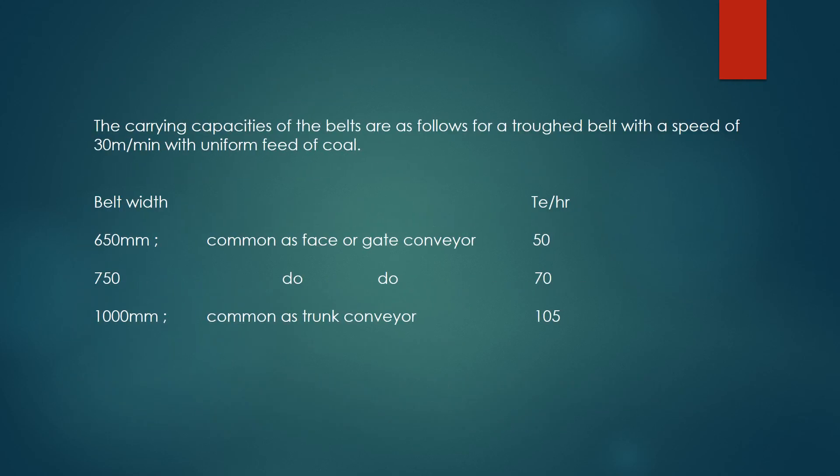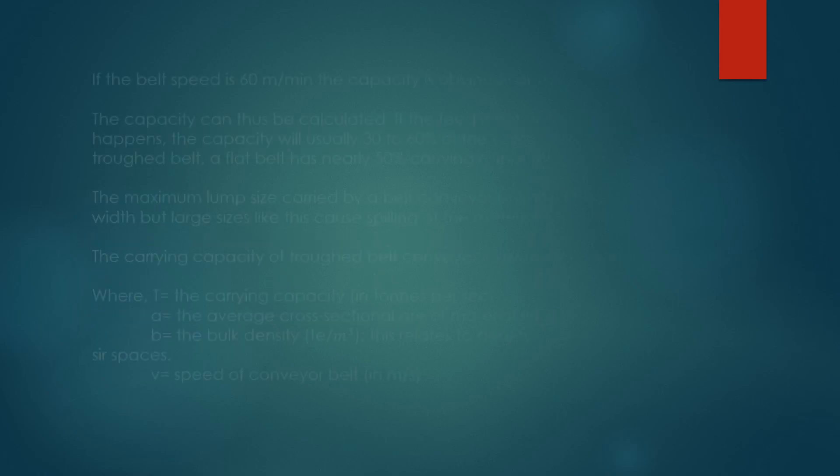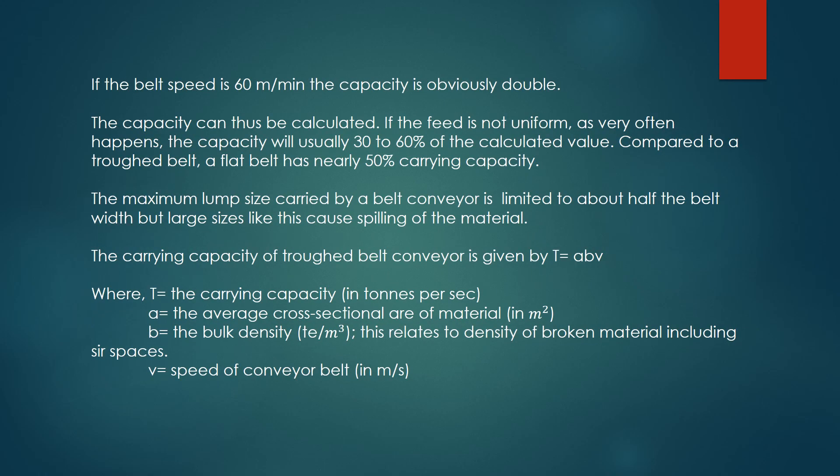The carrying capacities of the belts are as follows: for a trough belt with a speed of 30 meters per minute with uniform feed of coal. If the belt speed is 60 meters per minute, the capacity is obviously double. The capacity can thus be calculated. If the feed is not uniform, as very often happens, the capacity will usually be 30 to 60 percent of the calculated value. Compared to a trough belt, a flat belt has nearly 50 percent carrying capacity.